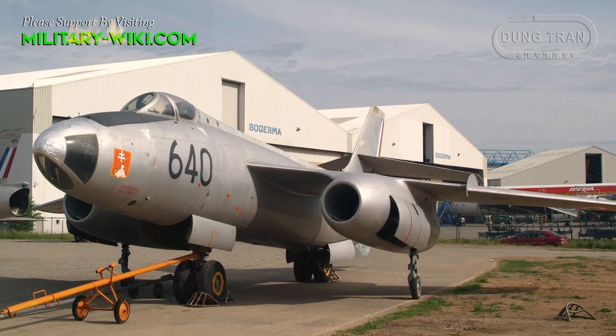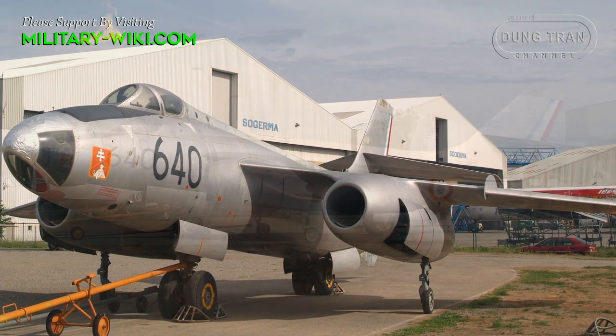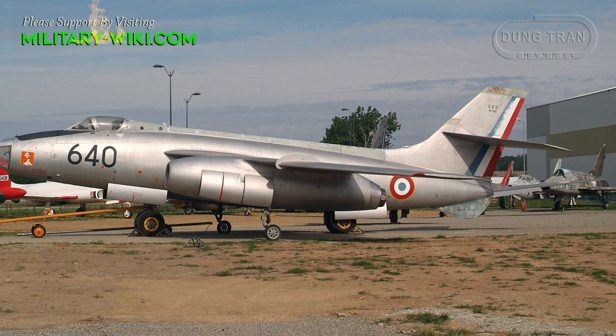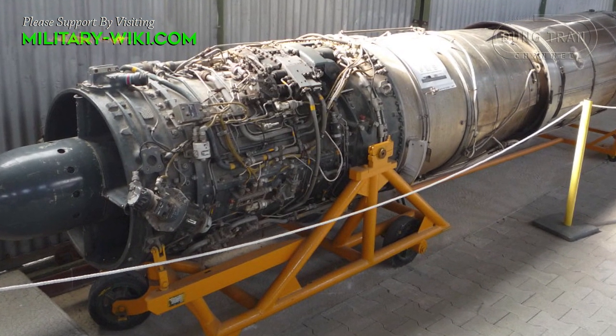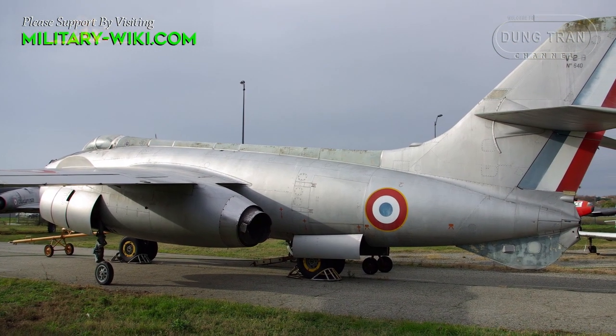In terms of its basic configuration, the Sud Aviation Vautour had a shoulder-wing monoplane configuration, furnished with a 35-degree swept wing and a flying tail. Power was provided by a pair of Snecma ATAR-101 turbojet engines, which were carried in pods located underneath the wings.